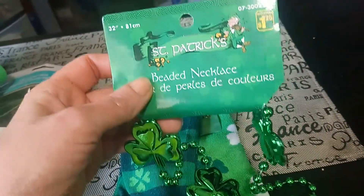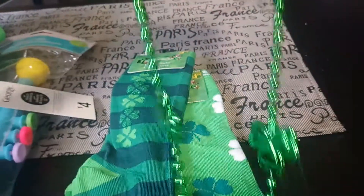I also picked him up this fun necklace. It was $1.25 — it's just green with shamrocks.